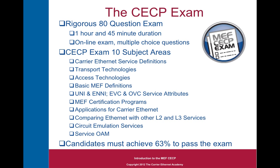Now let's look at the exam itself. It's a rigorous 80-question exam, and candidates are given an hour and 45 minutes to complete it — an online exam of multiple choice questions. The exam covers 10 subject areas: Carrier Ethernet service definitions, transport and access technologies, basic definitions, UNI, ENNI, EVC, and OVC service attributes, the other MEF certification programs, applications for Carrier Ethernet and comparing it with other layer 2 and layer 3 telecom services like frame relay and ATM, circuit emulation services over Ethernet, and service operations, administration and maintenance (SOAM). Candidates must achieve a 63% or higher in order to pass and be awarded their CECP certificate.